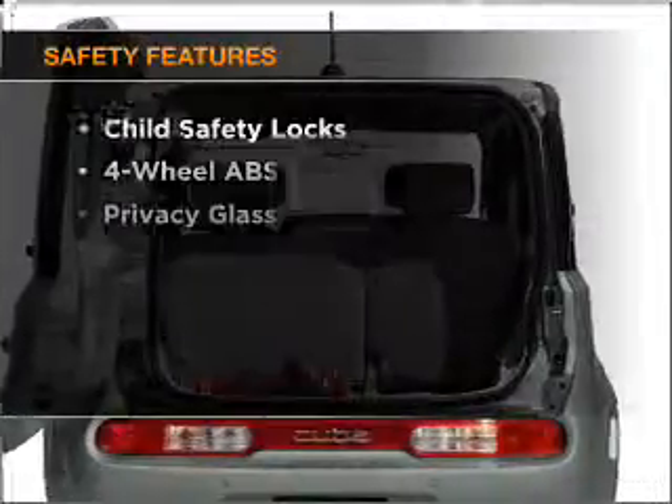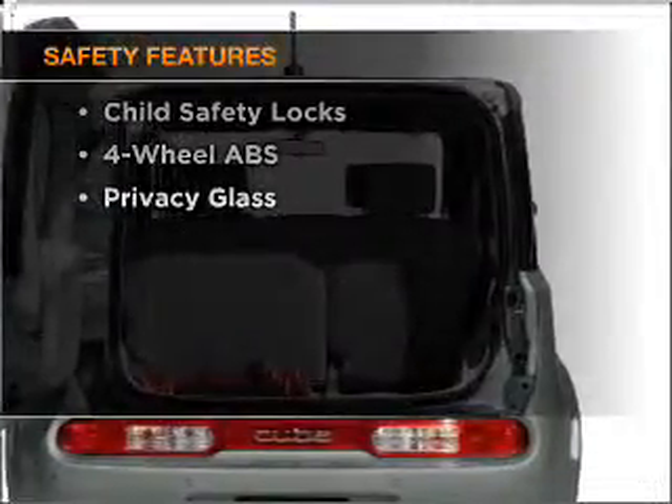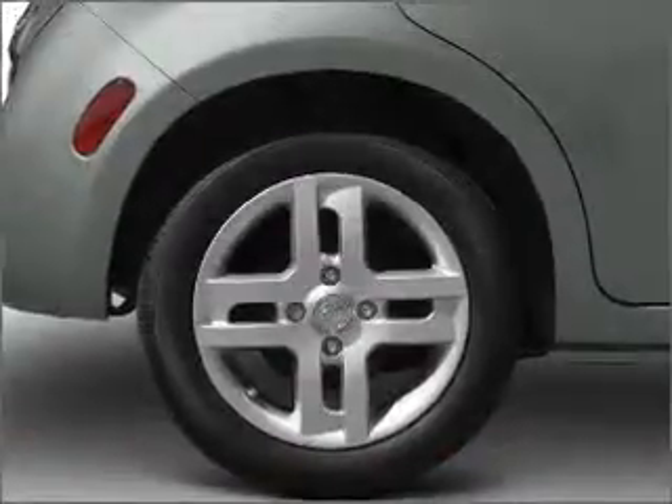Anti-lock brakes help you bring your vehicle to a safe stop. And for your peace of mind, the following safety equipment is included: stability control. Call today to schedule a test drive.